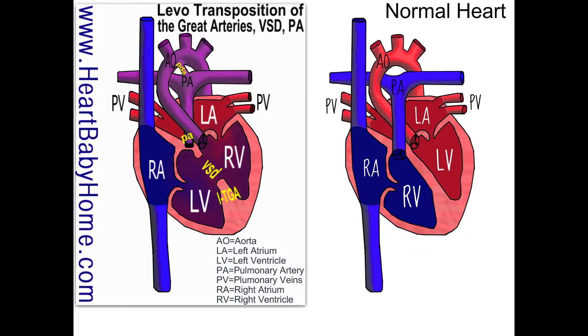We have PA — that's pulmonary atresia — and that's where the pulmonary artery valve is either completely fused shut or it never formed. So there's not a way to get blood out of that ventricle and into the pulmonary artery and out to the lungs.